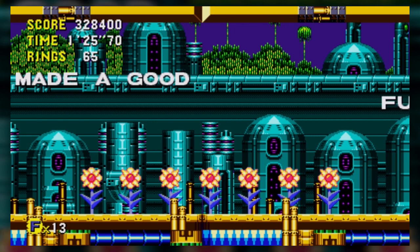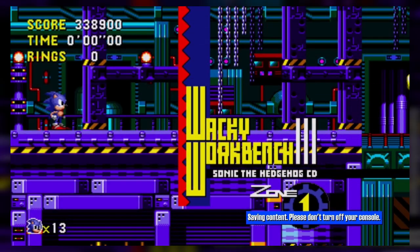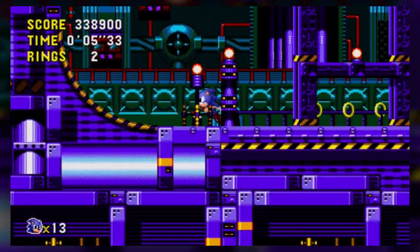There we go, that was Quartz Quadrant! Next up is the one I was talking about last episode — like the weirdest idea for a zone, and one of the weirdest names too, and that is... Wacky Workbench. Okay, but I guess it's like a factory of some sort, so the idea is not that crazy.